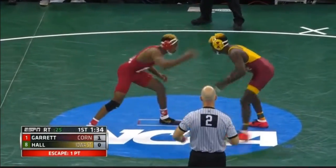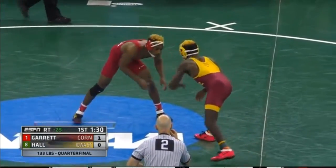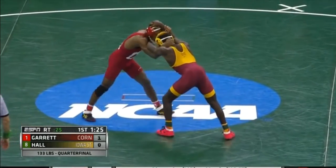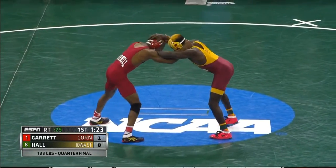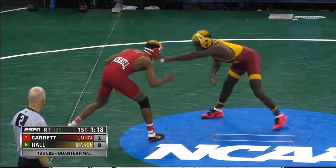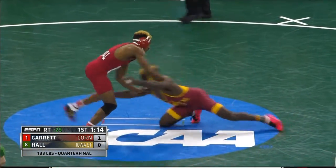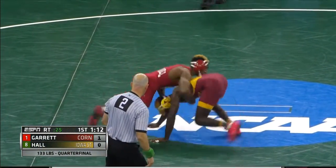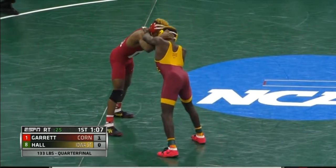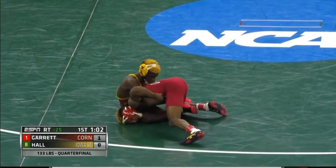And it's a 1-0 lead. So essentially a free point for Nashawn Garrett, simply because Earl Hall was required to utilize some injury time because of the slippery substance on his legs. So it's Earl Hall and Nashawn Garrett scrapping back and forth here as we near the one-minute mark of our first period, live from historic Madison Square Garden on Watch ESPN.